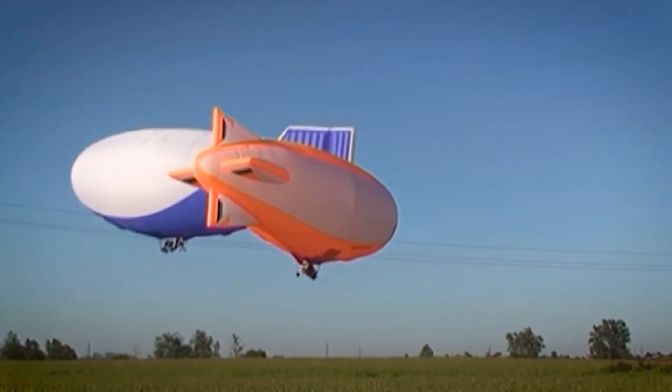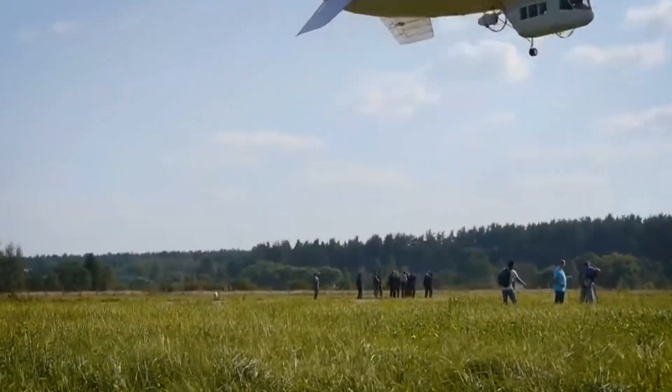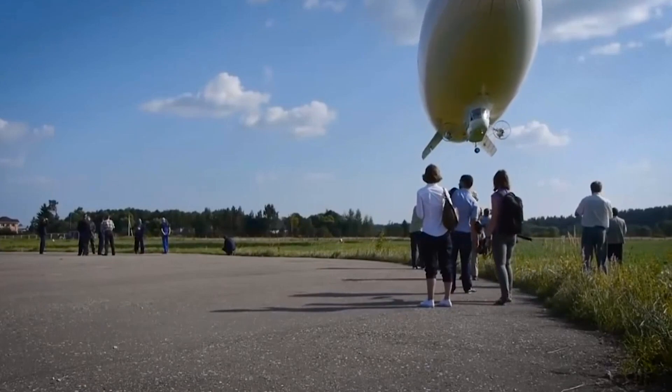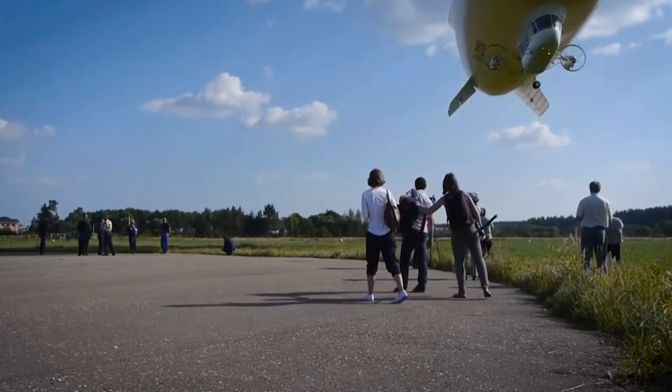In the early 1900s, some were used as luxury passenger transports before airplanes became widespread. Today, you might see them advertising events or providing unique aerial views.